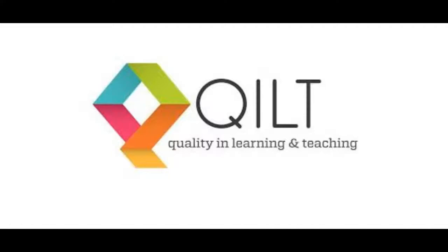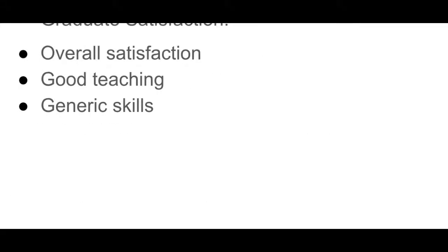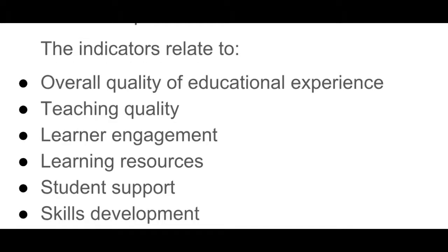A quick summary of the second website: it is called QUILT, it stands for Quality in Learning and Teaching. It is an Australian website and it helps students and people looking for courses to make informed decisions. Using this website you can compare up to six different institutions or different area studies. The findings are based on the experiences of real students and graduates, and they say that they interview 350,000 students per year. Examples of the fields they ask about are overall satisfaction, teaching quality, generic skills, student experience, quality of education, learner engagement, learning resources, student support, and skills development.